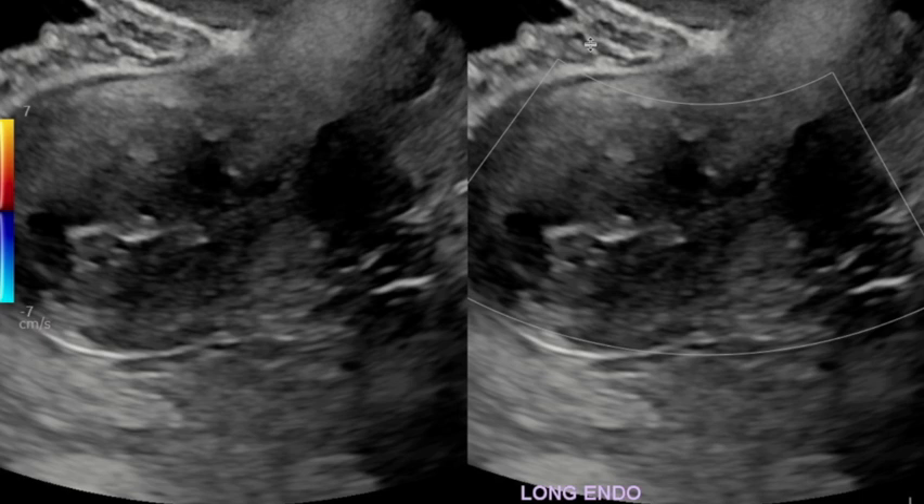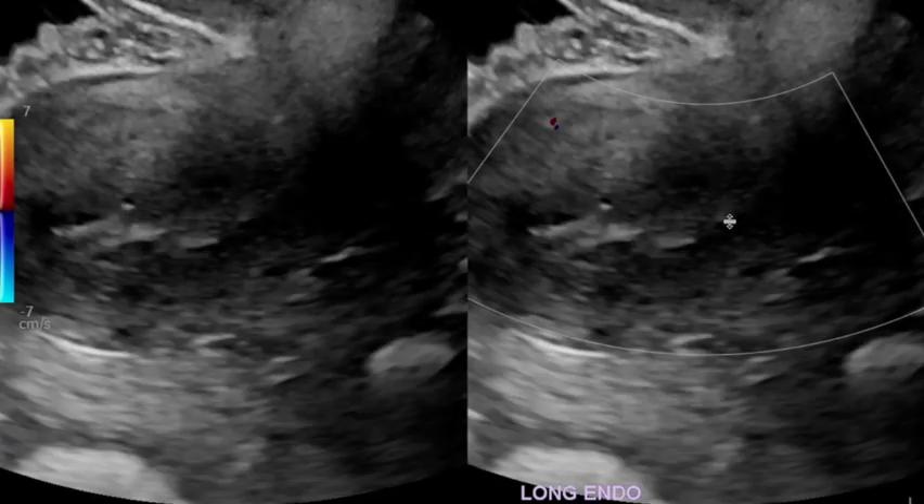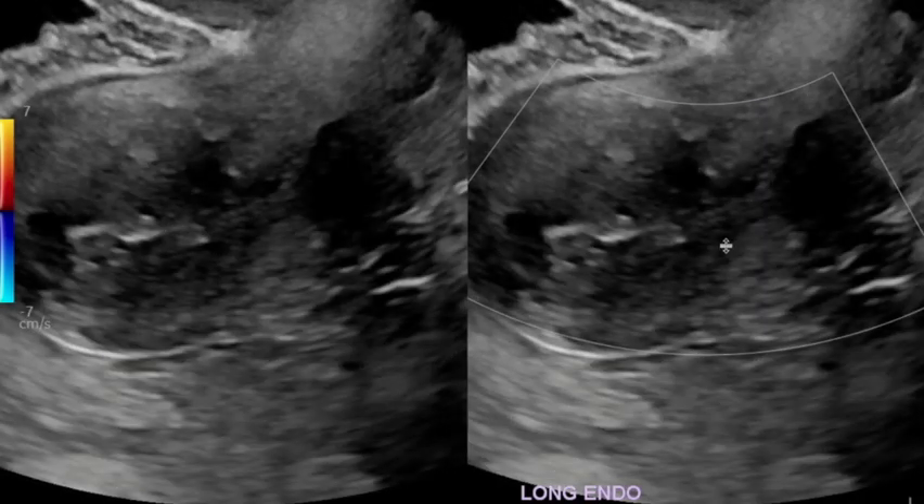Alternatively, they may have endometrial cancer causing the bleeding. So you're looking for any abnormal focal flow to the endometrium that would suggest endometrial cancer. We don't see that here — there's no focal abnormal flow to suggest endometrial cancer — but we do have a thickened and cystic endometrium.